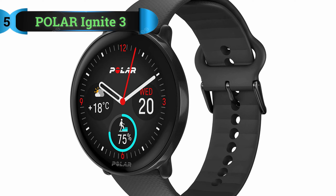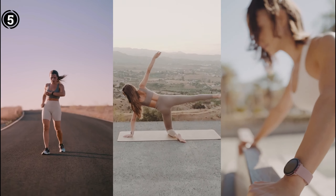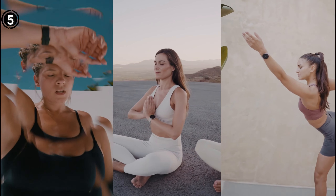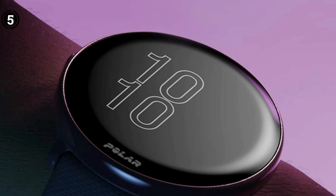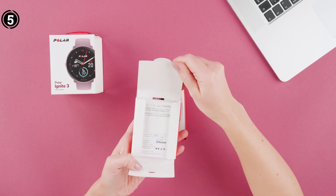List Number 5: Polar Ignite 3. If you're in search of the ultimate multi-sports watch packed with advanced training features, the Polar Ignite 3 should be on your radar. It offers extensive customization options for setting daily fitness goals, conducting fitness and running tests, and much more. During training sessions, this sports watch provides voice guidance to ensure you stay on the right track.